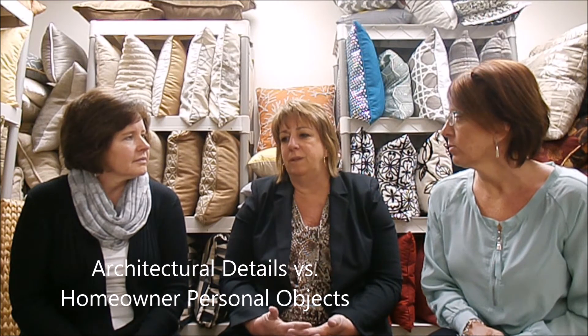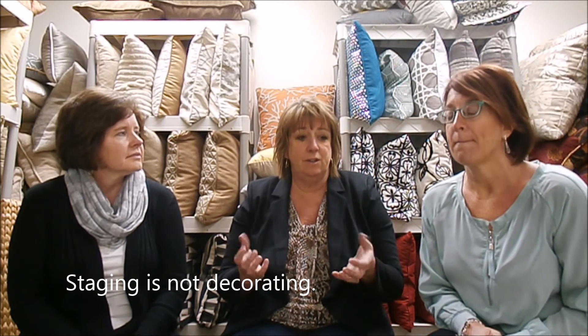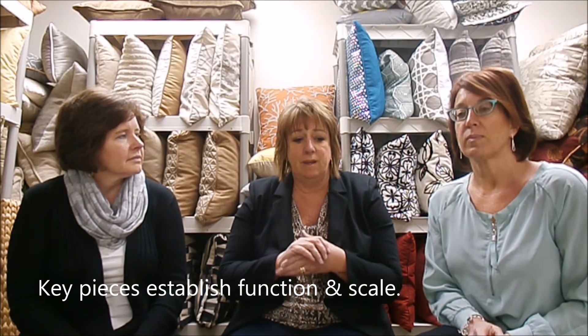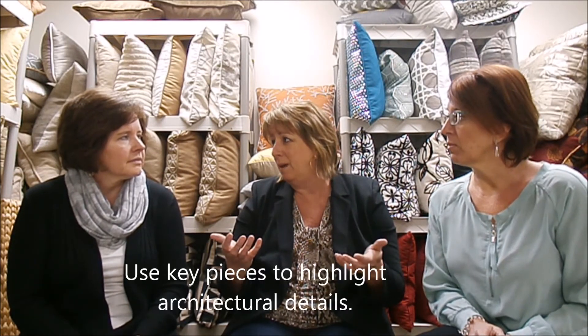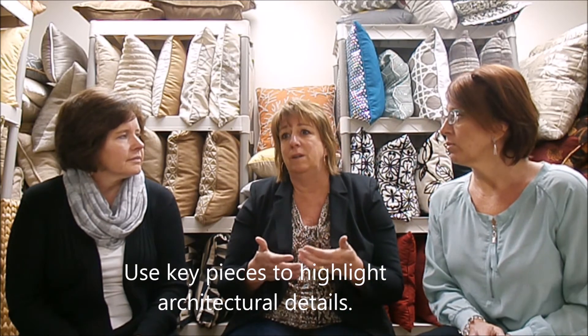Buyers will often, when they attempt to stage on their own, confuse the difference between staging and decorating. With staging, you only need key pieces to establish function and scale, and to draw attention to the selling features. They have to remember that their things are not going to be what they sell — it's the actual property.